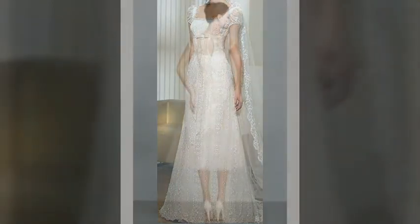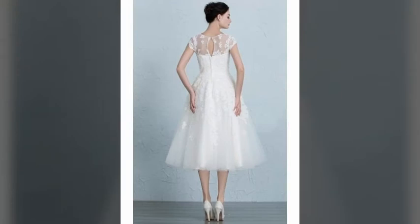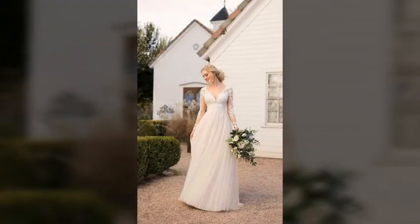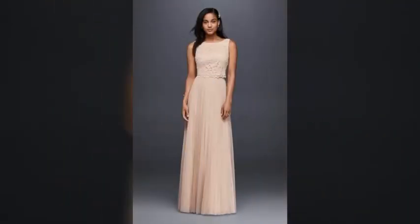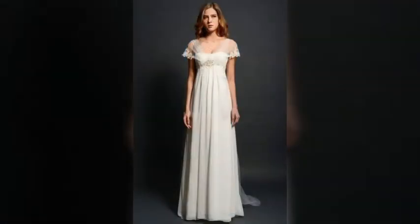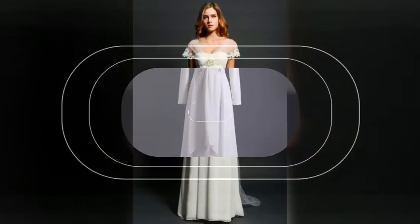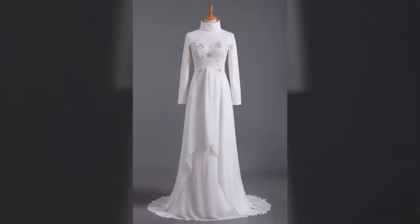The term empire waist refers to a style of dress or top that cinches at the narrow point under the bust line, right where your bra band lays. This style emphasizes one of the narrowest points on any woman's body and is great for shorter women because the raised waistline can create the appearance of added height.